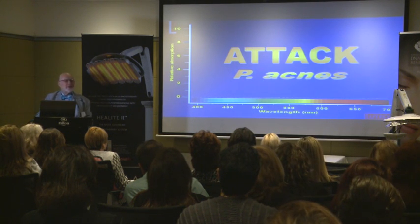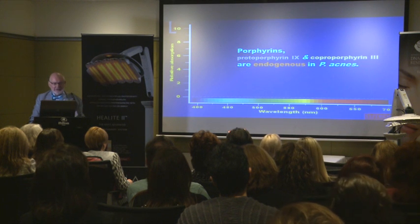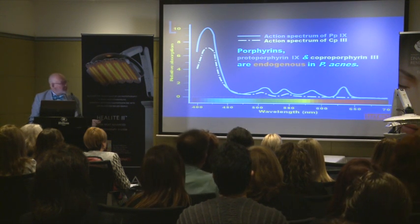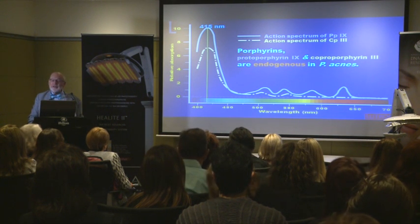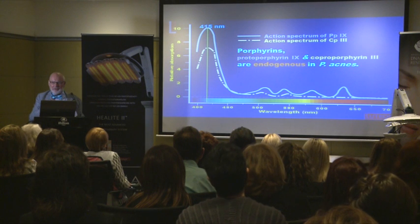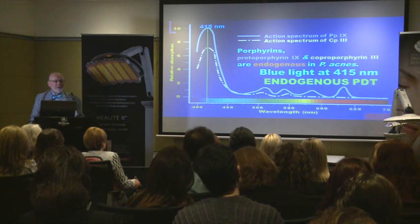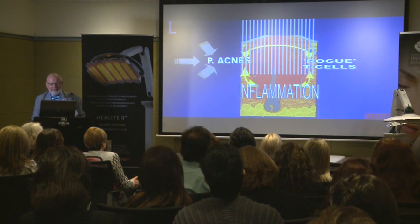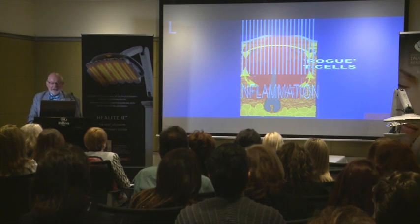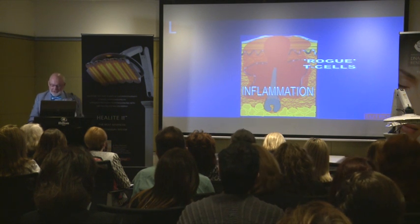We need to attack P. acnes because it is the causative pathogen. We look at the porphyrins inherent in P. acnes — protoporphyrin-9 and coproporphyrin-3 — and their action spectrum shows a peak at 450 nanometers. 410nm is off the peak because it is a very sharp logarithmic curve on the left. If we have enough blue light at 415nm, we will kill the P. acnes and get endogenous PDT. But blue light doesn't attack the rogue T cells, and although it will shrink the inflammation by removing the P. acnes, it doesn't cure the inflammation.